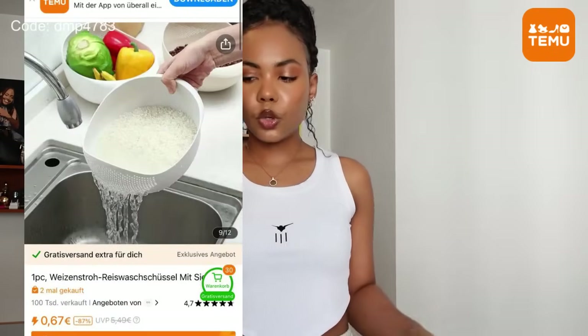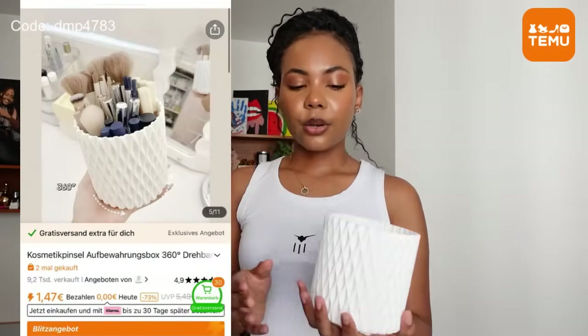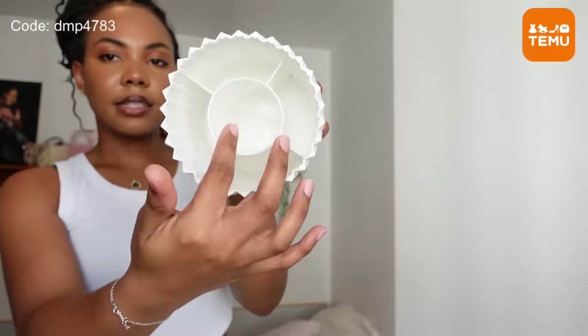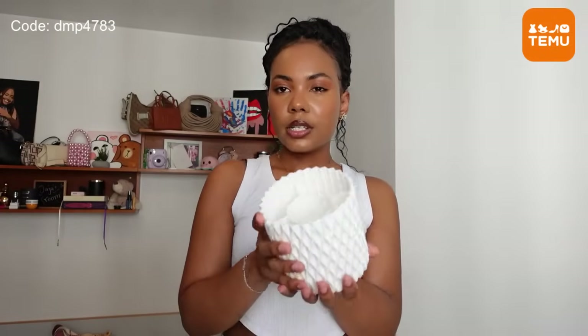The next thing I ordered is also for the kitchen — I thought I ordered one but I probably mistakenly got two. It's this rice washing bowl: you wash the rice in here, tilt it, and all the water drains leaving the rice behind, so you're not wasting any rice. Next, for organization, I got this for my makeup brushes. It has divisions inside and a rotating base on the bottom so you can spin it around, which is very convenient. This is going on my desk for my makeup brushes.